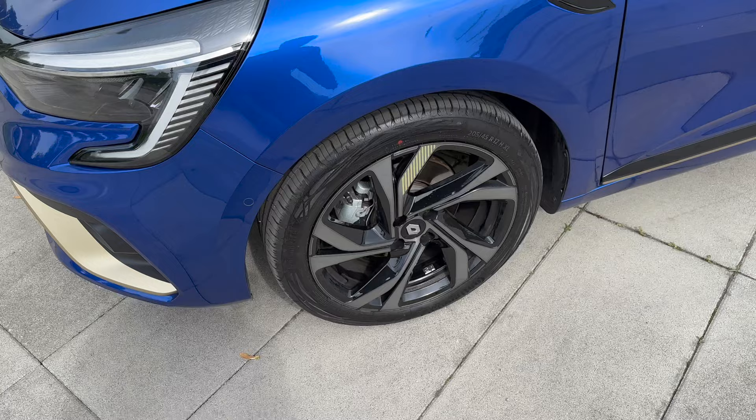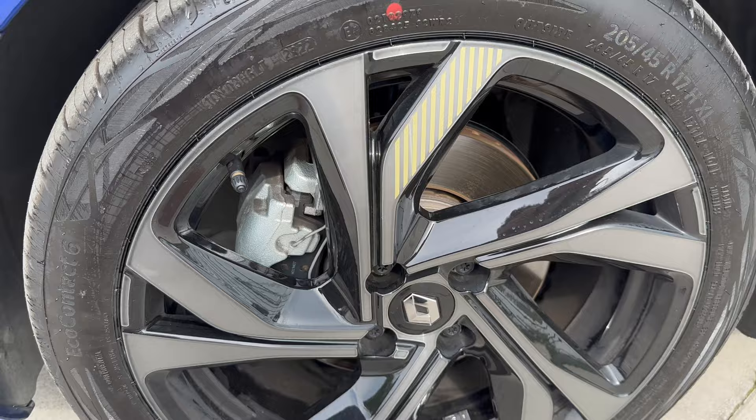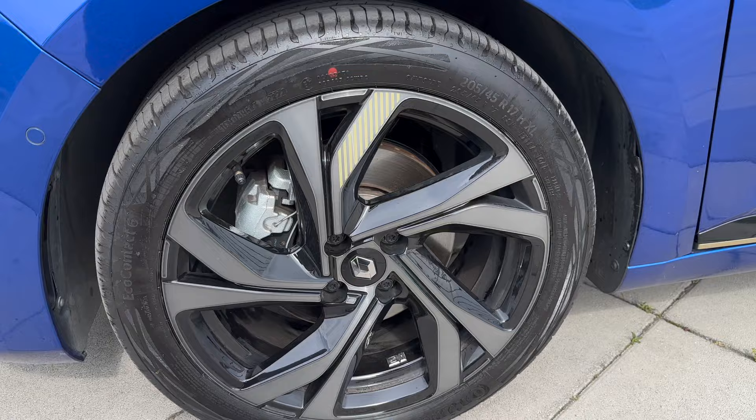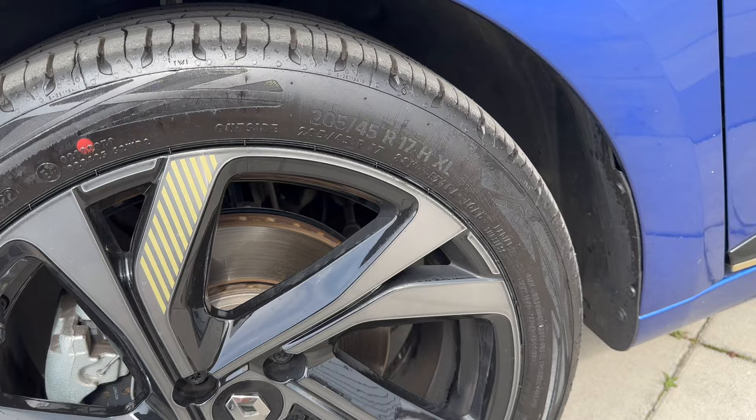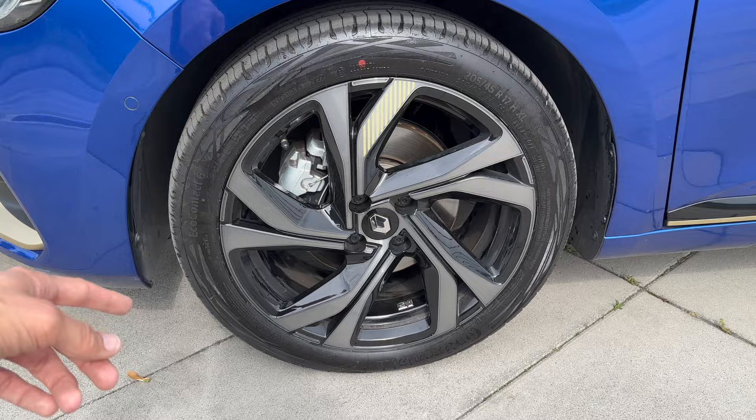The washers have three nozzles on each side. Here are the alloys - a beautiful design, sort of diamond-cut in gray on black with gold accents. Tire size is 205/45 R17 - you can spec 16-inch as well. The sticker inside the doors shows this car came from factory with Continental EcoContact 6, a very good tire.